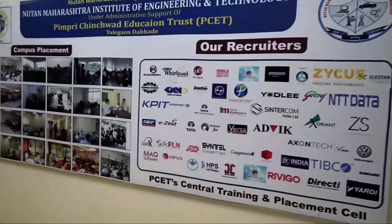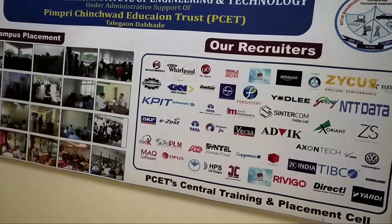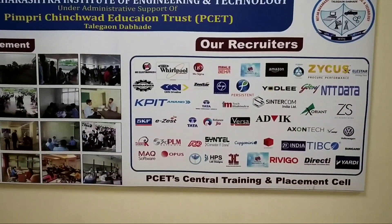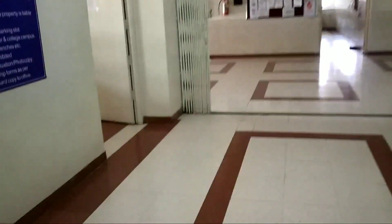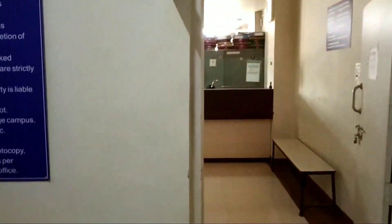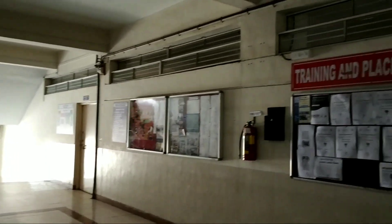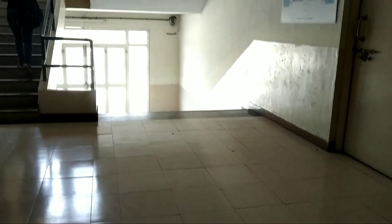NMIT is merged with Pimpridge Insured Education Trust. Every year companies come for recruitment. There is an office for students for their official purposes. On the first floor there is the computer center, and also the training and placement office.